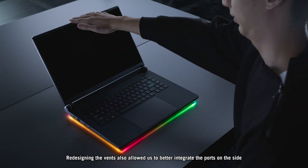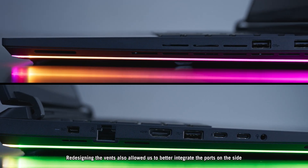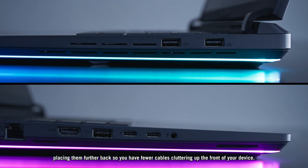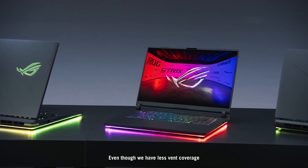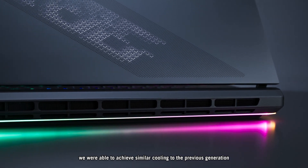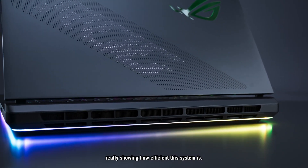Redesigning the vents also allowed us to better integrate the ports on the side, placing them further back so you have fewer cables cluttering up the front of your device. Even though we have less vent coverage, we were able to achieve similar cooling to the previous generation, really showing how efficient the system is.